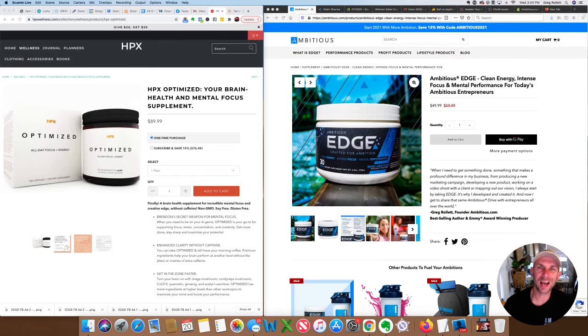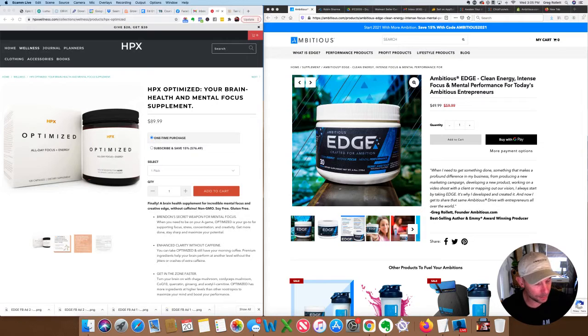What's up guys, Greg from ambitious.com here. I've been getting a lot of questions over the past few days about Ambitious Edge and how it stacks up to other nootropics that are out on the market today. I mapped out this entire video using the Ambitious Video Planner — our other big product. You can get a copy and outline your videos in just minutes by going to theambitiousplanner.com.